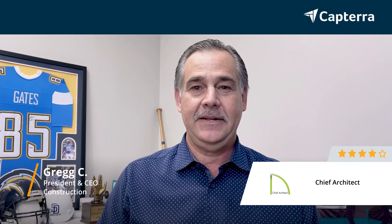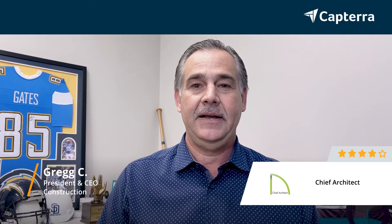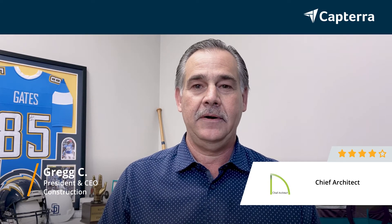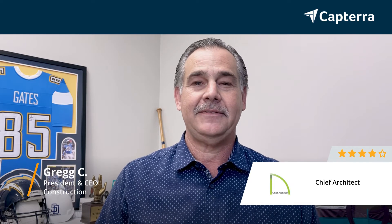My name is Greg and I'm president and CEO of a design, build, remodeling and construction firm. I give Chief Architect a four in a rating, and for more reviews like this, click the link below.